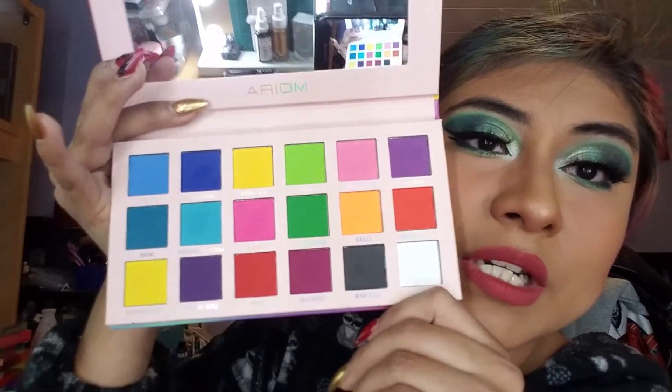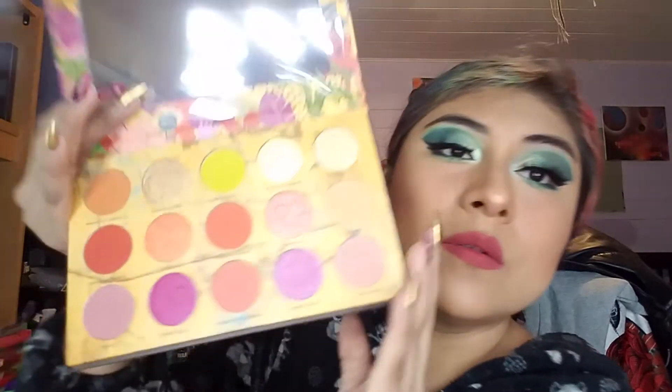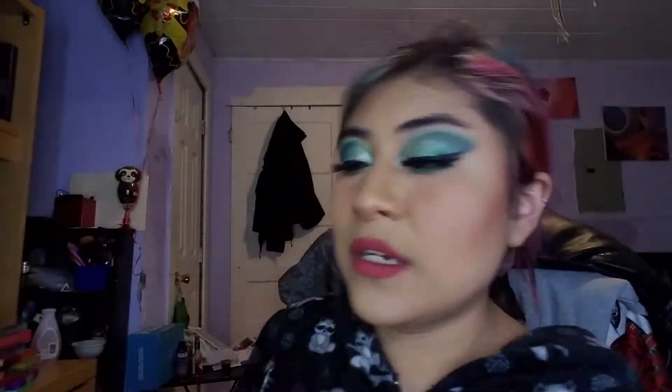Next is a brand called Moira - the Dreamscape palette, which is so pretty. I don't know why I haven't tried it yet but there's this gorgeous rainbow palette. Then we have a Nomad Cosmetics palette that has a sunset kind of look to it - also very pretty with cute little designs inside.